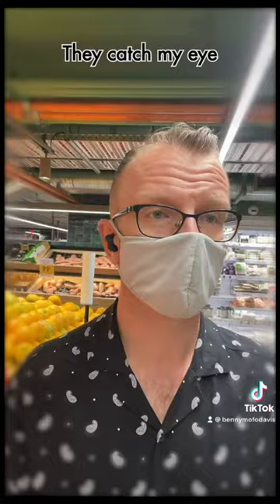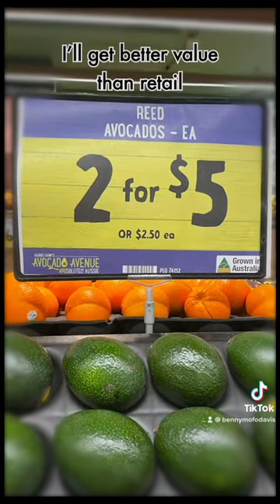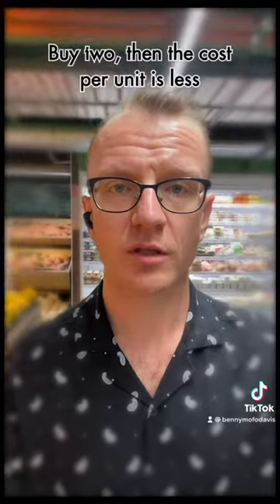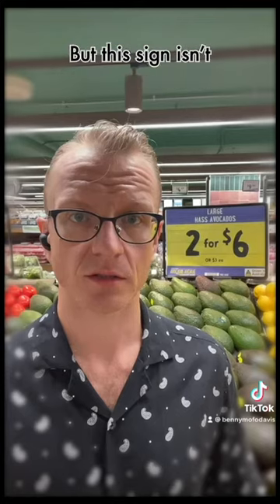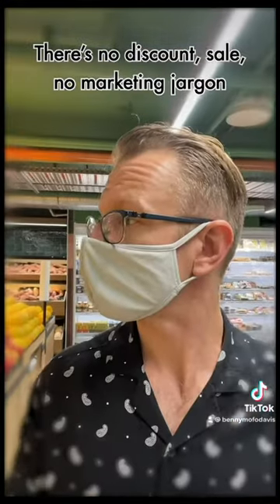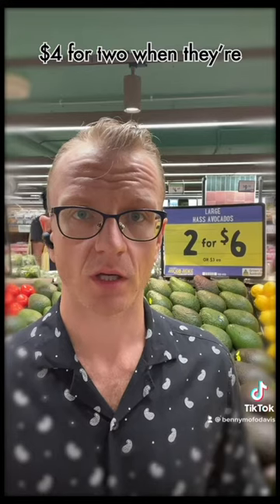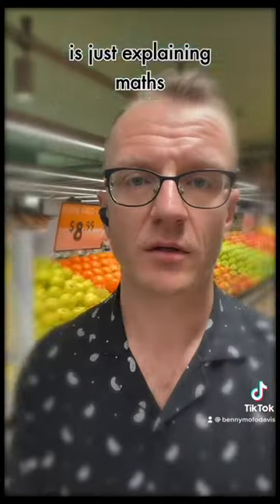If you only buy one, then you won't get any. They catch my eye and I think there's a sale — I'll get better value than retail. Buy two, then the cost for your loot is less, so in terms of value, buying more is best. But this sign isn't promoting a bargain — there's no discount sale, no marketing jargon. Four for two, and they're two dollars each — it's just explaining maths.